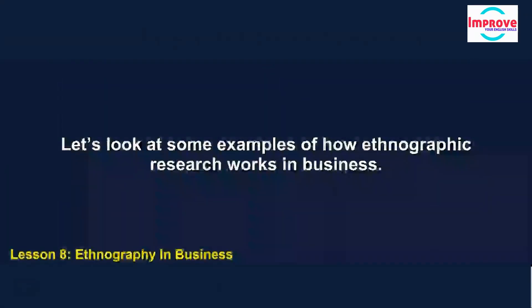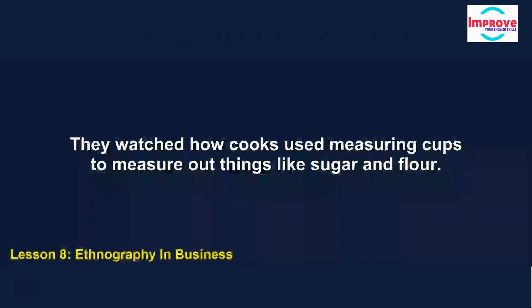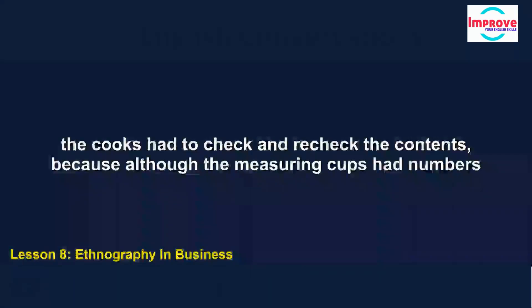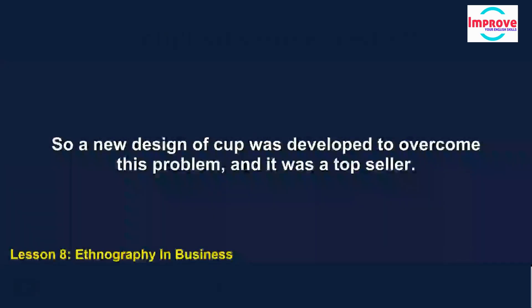Let's look at some examples of how ethnographic research works in business. One team of researchers did a project for a company manufacturing kitchen equipment. They watched how cooks used measuring cups to measure out things like sugar and flour. They saw that the cooks had to check and recheck the contents, because although the measuring cups had numbers inside them, the cooks couldn't see these easily. So a new design of cup was developed to overcome this problem, and it was a top seller.